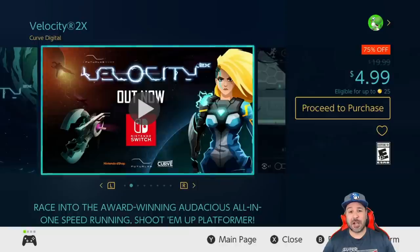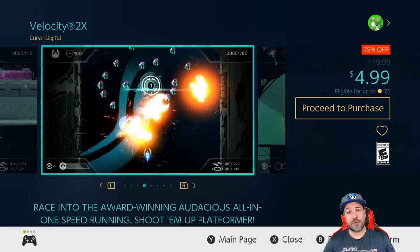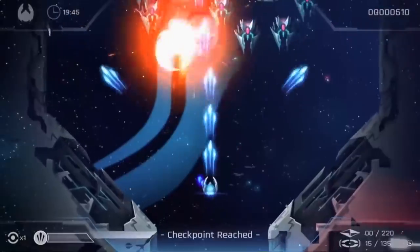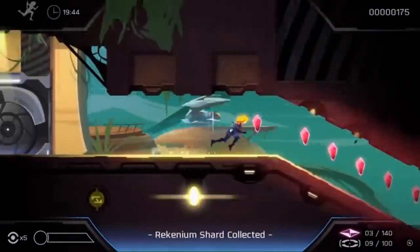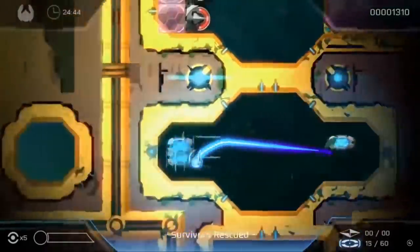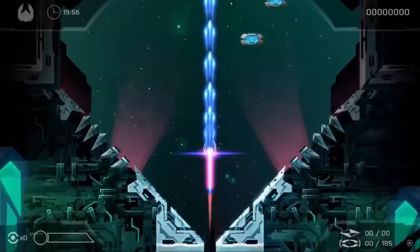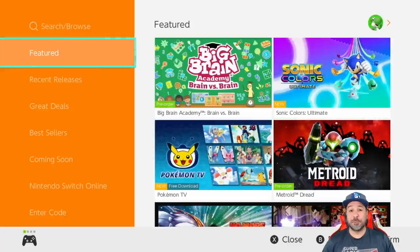The last game on our list, also with about a dozen hours left, is Velocity 2X, still 75% off for $4.99. At the five dollar price point this is one of my favorite games to suggest. It basically blends a top-down shooter with a 2D action platformer, and what's great is how the two styles blend perfectly, keeping up the same pace throughout the gameplay. It really lives up to its name — Velocity — with fast-paced, dynamic gameplay.